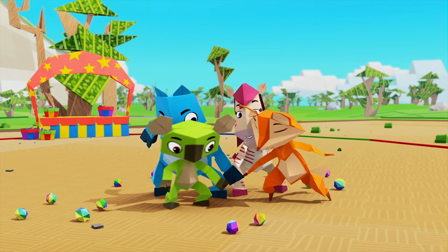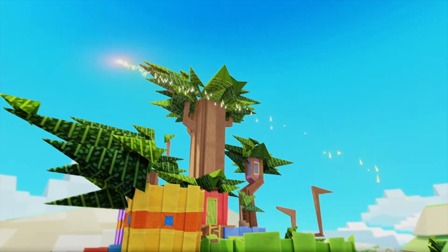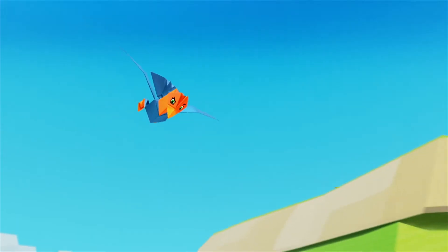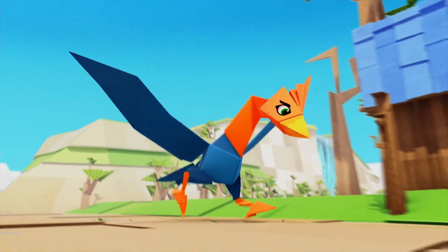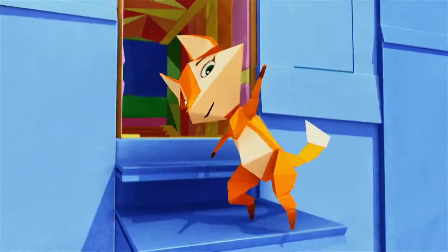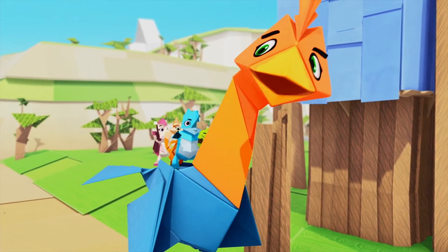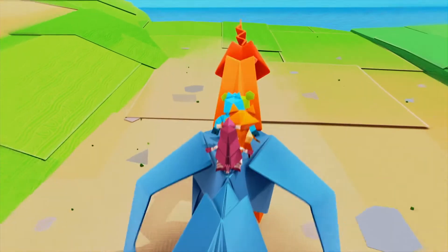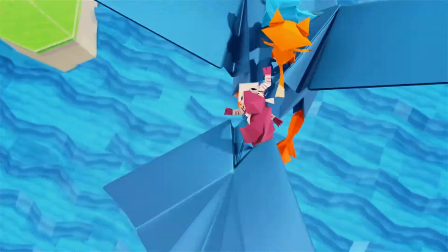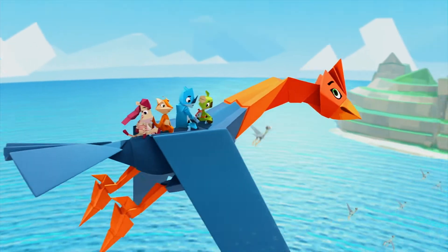One, two, three, A4! Let's call Air Condor. Hooray! To the Galapagos Islands, Air Condor! Welcome to the Galapagos Islands, A4!